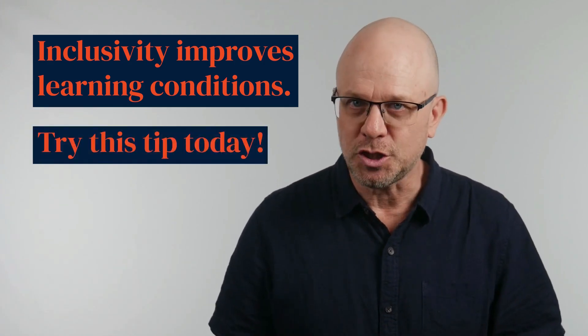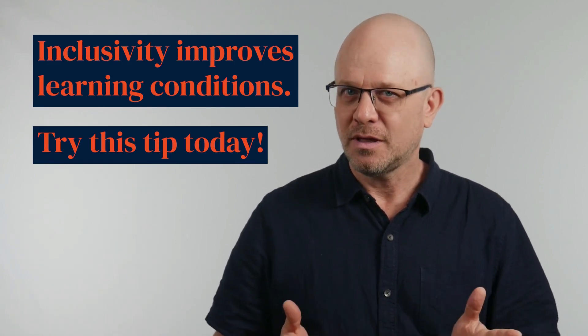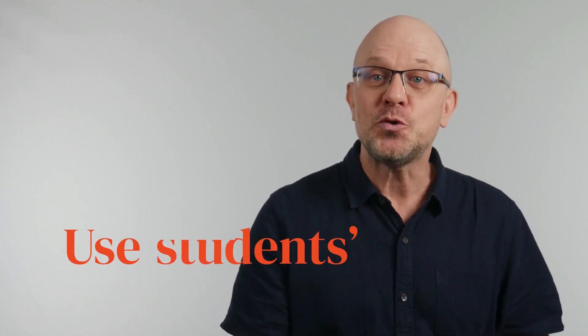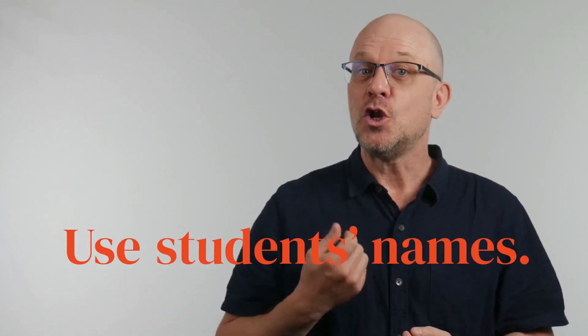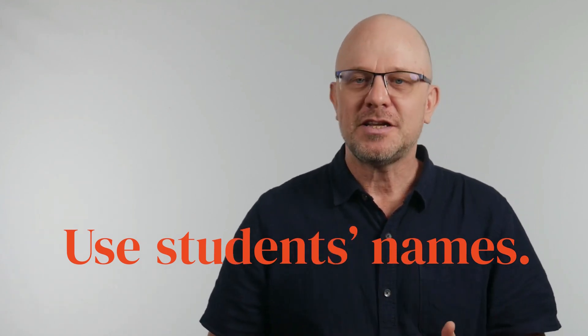Here's a psychology tip that anyone can use to do this right now, and you'll be surprised by how simple it is. The tip is this: use students' names. Learn them, respect them, and say them as often as you can.